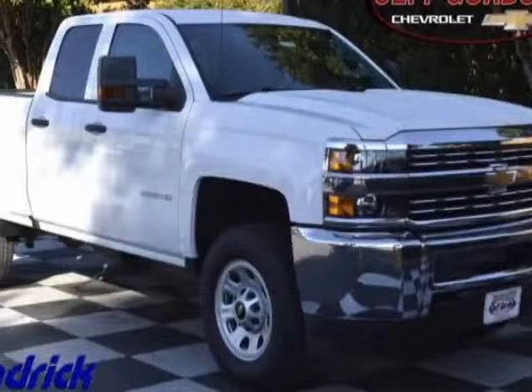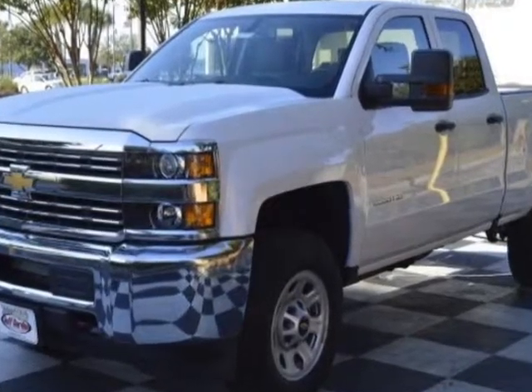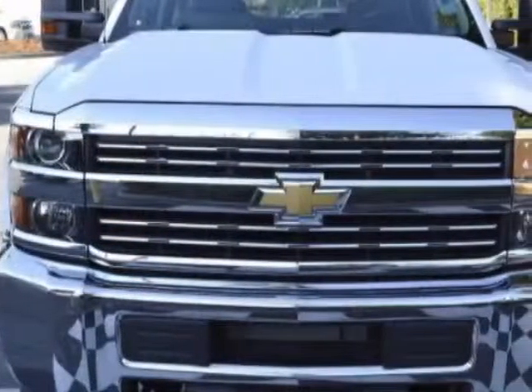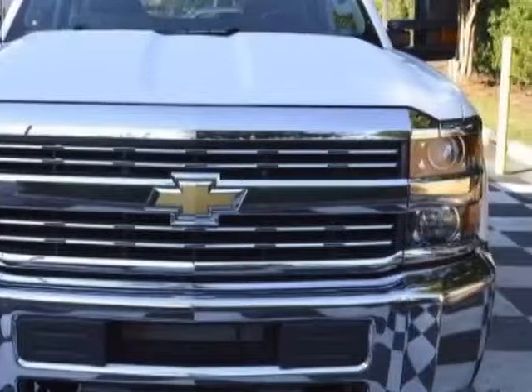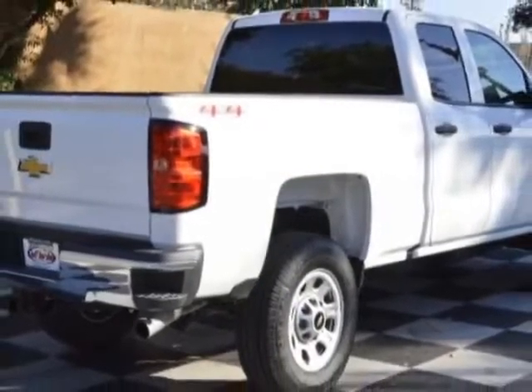Come take a look at this new 2016 Chevrolet Silverado 2500 HD. For your protection, this vehicle has a full factory warranty. This Silverado 2500 HD boasts a engine and has a 6-speed automatic transmission.